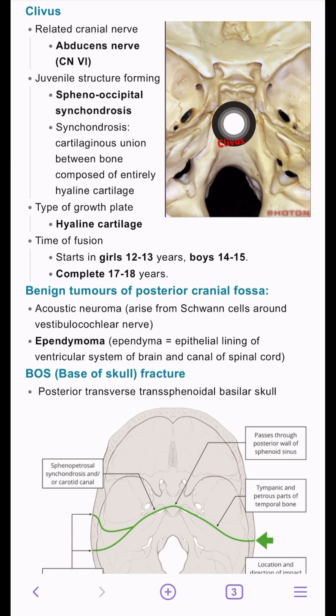So the clivus is basically right here, and it's a juvenile structure composed mostly of hyaline cartilage that fuses together to form bone — this is called the sphenooccipital synchondrosis. It will start to fuse in female patients by the age of 12 to 13, and in male patients by the age of 13 to 14, and it will complete its fusion by the age of 17 to 18.